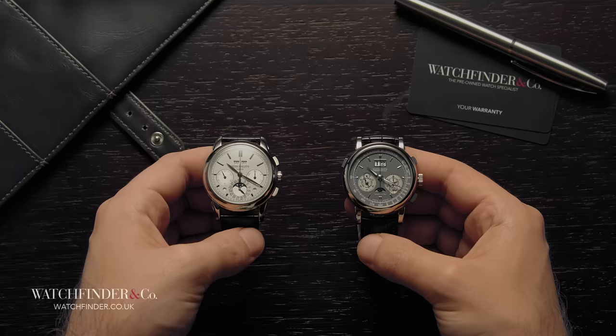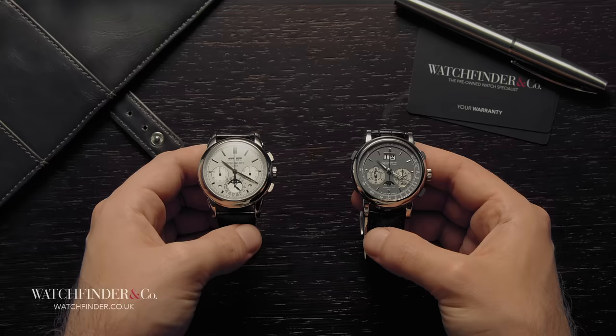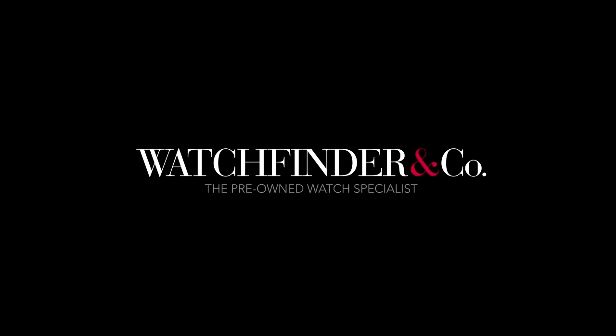Which of these two titans do you prefer and why? Let us know in the comments below. Discover more exceptional watches at watchfinder.co.uk.